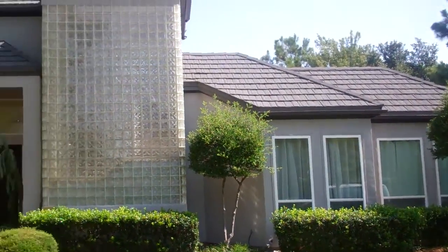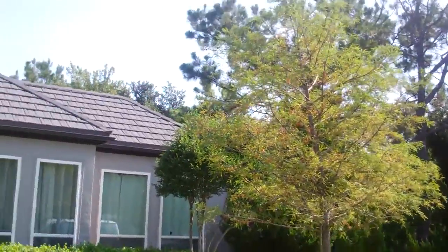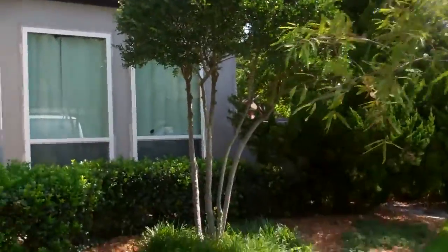Hi, we're back at the house in Colleyville. This is our final day. Today we'll be putting the trim around the windows, touching up on the underhangs, and putting all the gutters back.